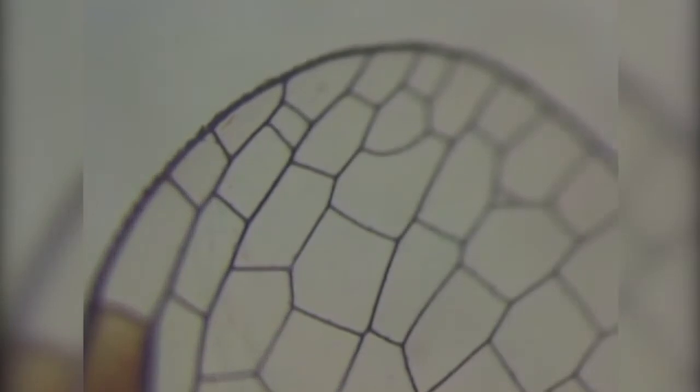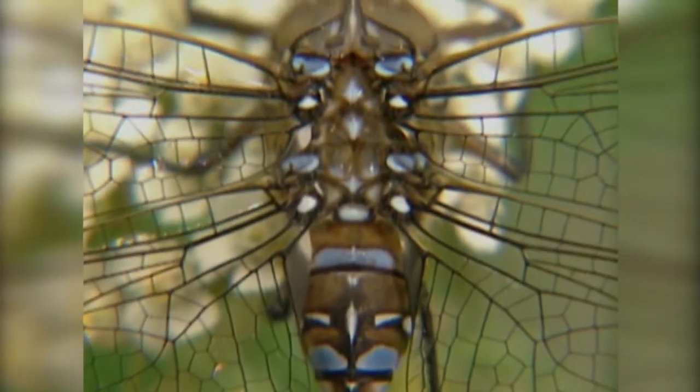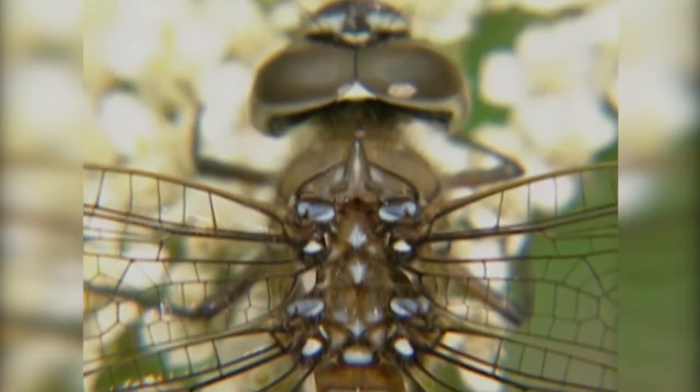Damselflies are also very different to watch when they fly because it's more like the motions of a butterfly. The wings of both dragonflies and damselflies are transparent — they don't have any scales on the surface like butterflies and moths do. They're very thin structures, but they're rigid, and what you can see is a fairly thick set of veins running all through. This interconnected bridgework of veins makes the wing more rigid.